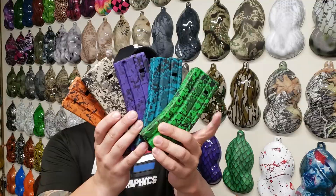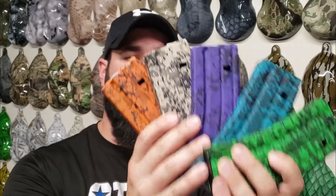So for this month, we've got mags in bright green, teal, bright purple, tan, and orange.